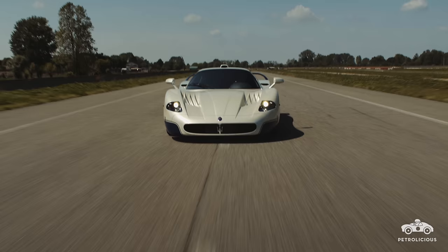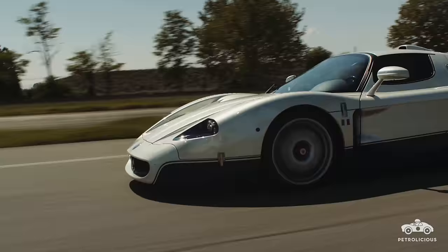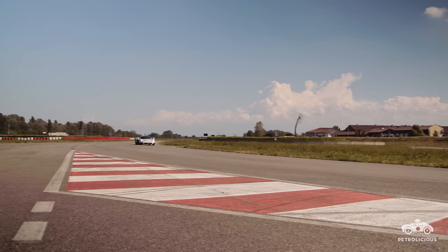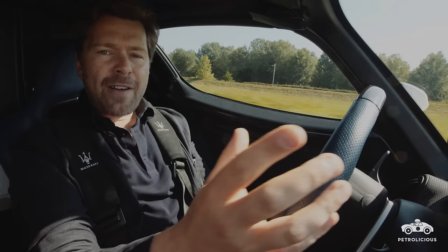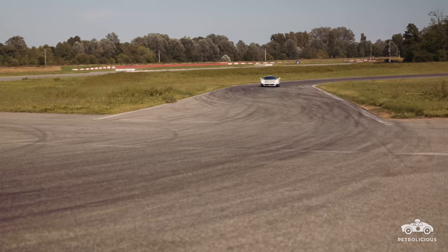When Maserati announced this car in 2004, it was for an initial production run of just 25 cars. And all of them were pre-sold immediately despite their whopping 600,000 euro price tag. In fact, demand was so strong that they built a further 25 the following year.